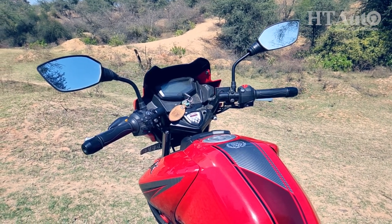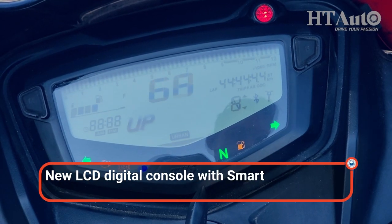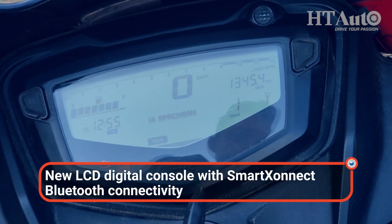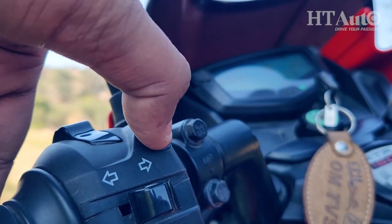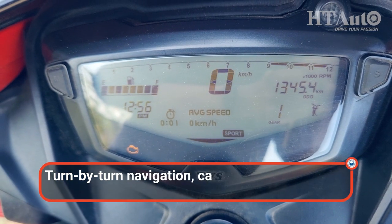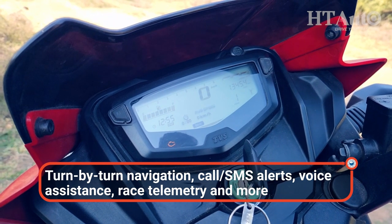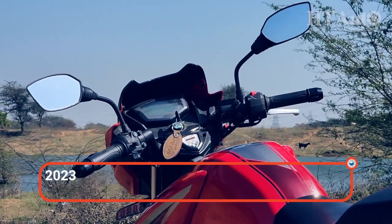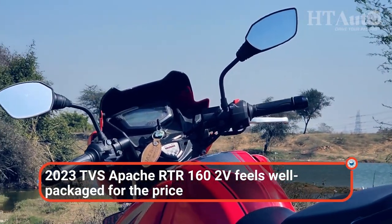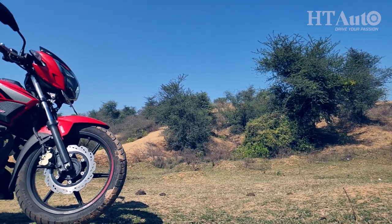TVS has also equipped the updated Apache RTR162V with a digital console. The unit is a direct lift from the Apache RTR164V and comes with Bluetooth connectivity. The feature-loaded console brings turn-by-turn navigation, call and SMS alerts, lean angle mode, race telemetry, lap timer and more. The new set of features just add more years to the Apache RTR162V, which will not feel like a compromise to newer buyers anymore.